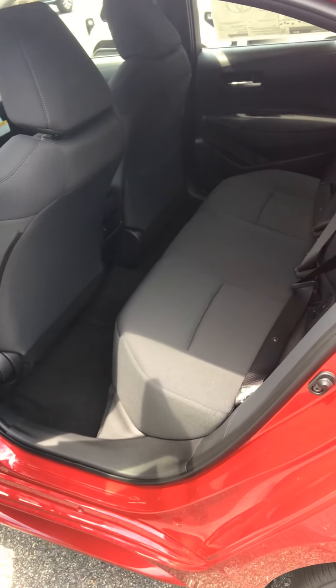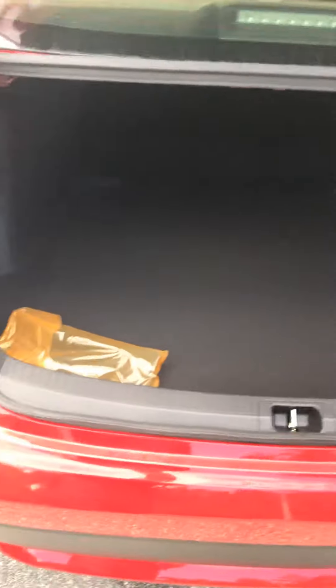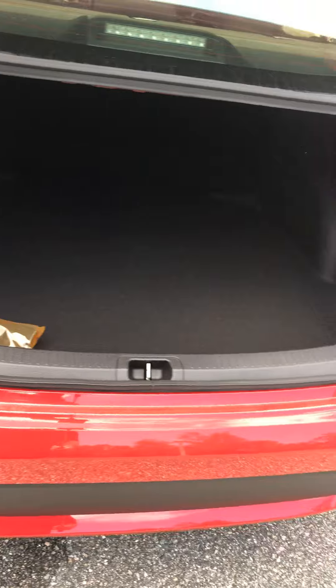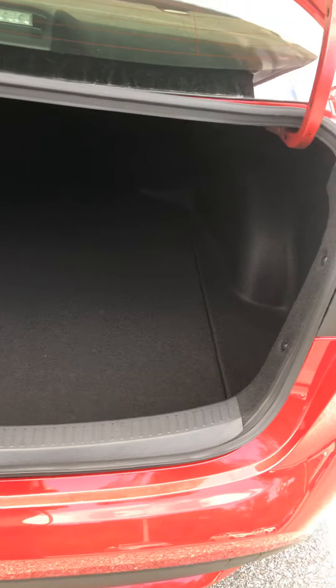Very roomy backseat in the Corolla, and a very roomy trunk. I love the trunk space in this car. For a small car, you can fit a lot of luggage, and the rear seats do fold down with a 60-40 split.